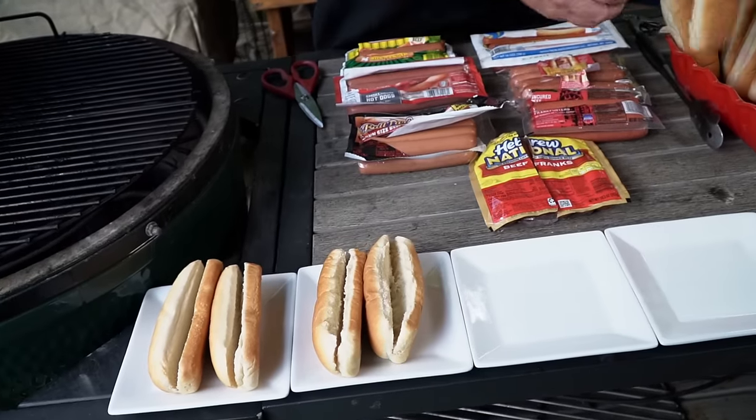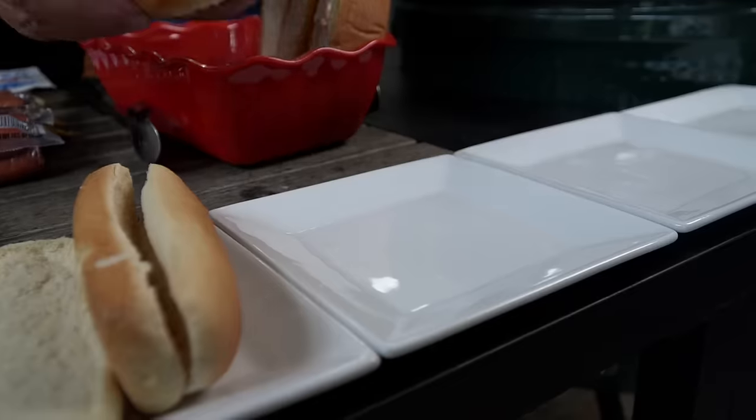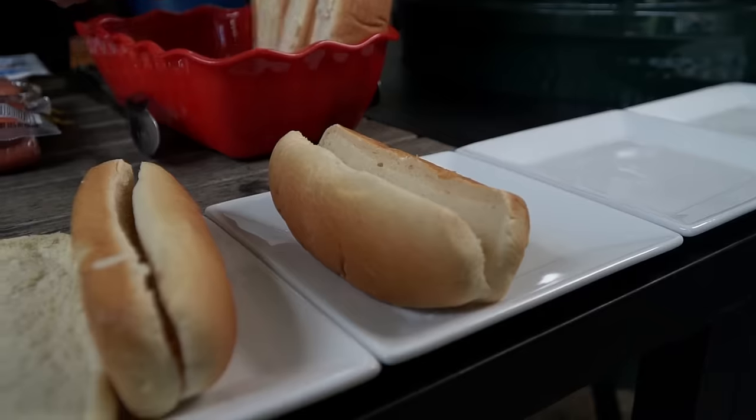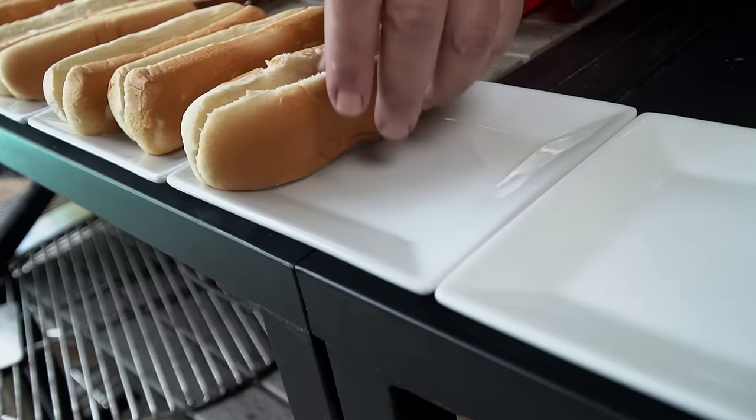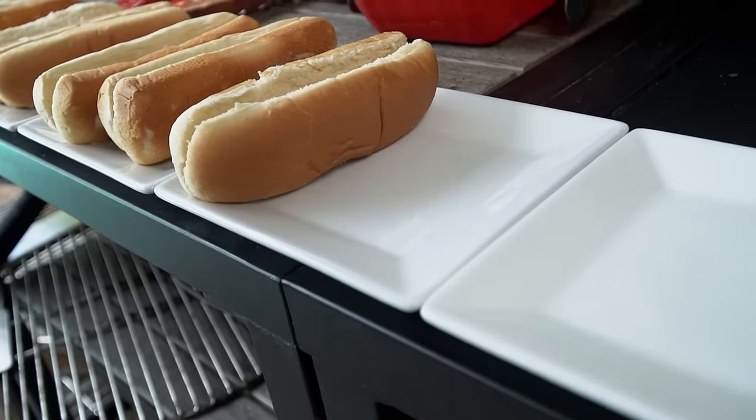So what I'm doing here is I'm going to cook two of each hot dog, so I'm setting each plate. We have seven hot dogs, so we have seven plates. Each plate with two buns — all the same buns, regular, just plain old grocery store buns from Publix.